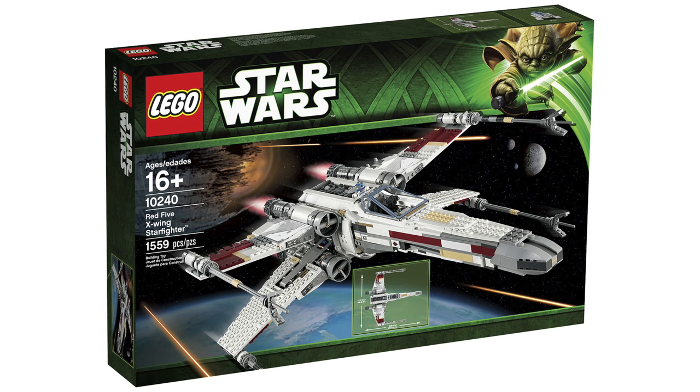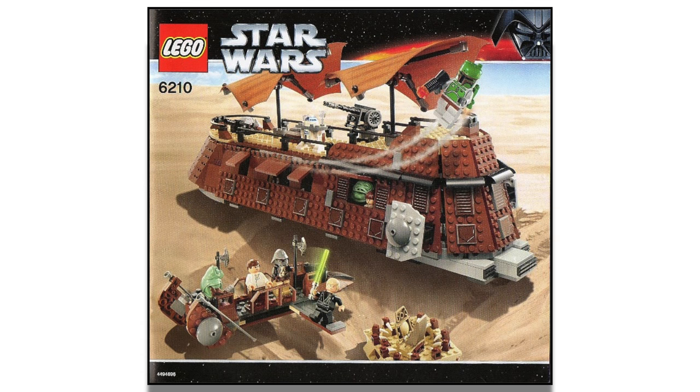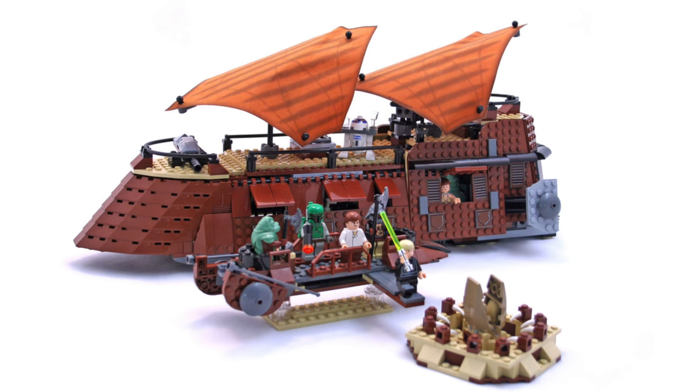At number 12, we have the 6210 Jabba Sail Barge from 2006, given a rating of 4.8 out of 5 stars with 48 reviews. It included great minifigures: Jabba the Hutt, Slave Leia, Boba Fett, R2-D2 with the tray, Luke Skywalker, Lando Calrissian in his Skiff Guard outfit, and Han Solo and a Gamorrean Guard. For only $75 and 781 pieces, you also got the Sarlacc pit and the Desert Skiff. For being the original version, it's a really good-looking model, and I totally agree with the 4.8 rating.